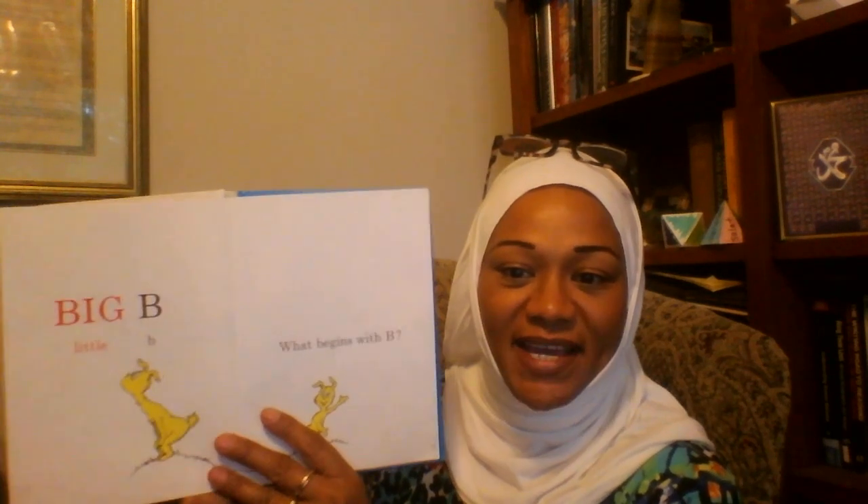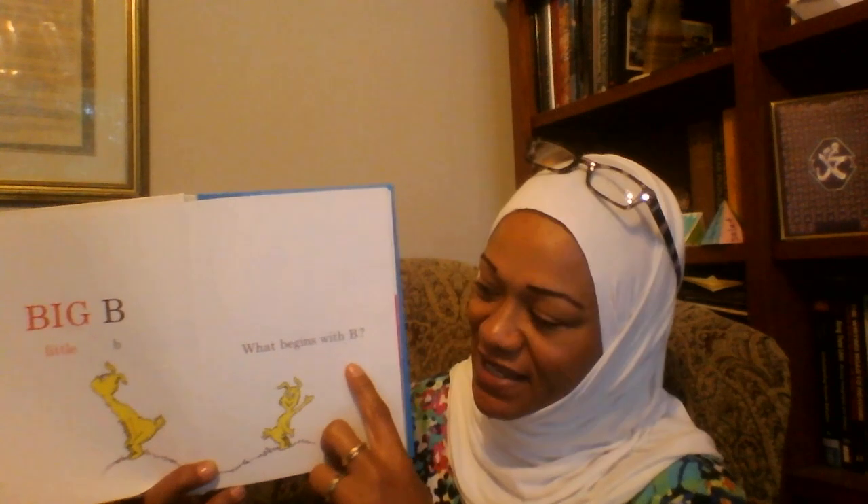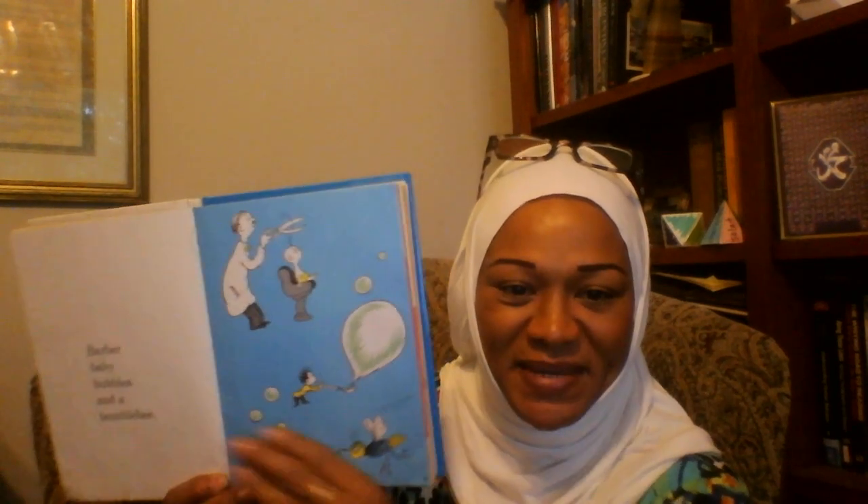Big B, Little B. What begins with B? Barber, Baby Bubbles, and a Bumble Bee.